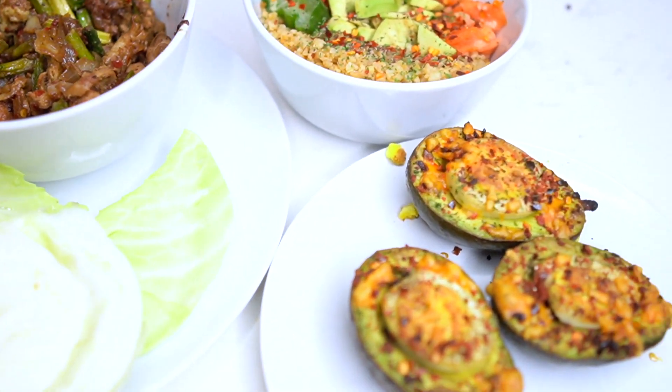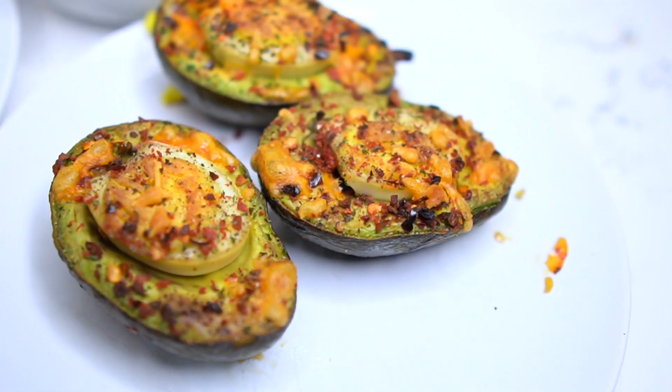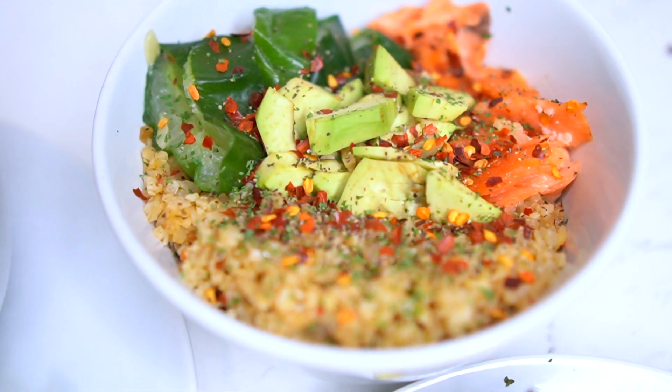Beans, greens, potatoes, tomatoes, chicken, turkeys, chicken, turkeys, beans, greens, potatoes, tomatoes, lamb, lamb.